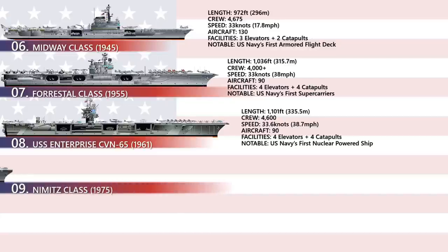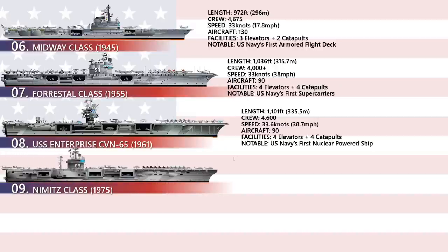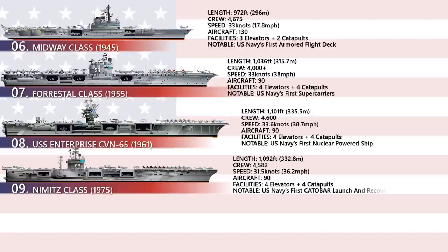USS Nimitz CVN-68: The Nimitz class is a class of 10 nuclear-powered ships and one of the largest warships ever built. Instead of the gas turbines or diesel-electric systems used for propulsion on many modern warships, the carriers use two A4W pressurized water reactors, which drive four propeller shafts and can produce a maximum speed of over 30 knots and maximum power of around 260,000 shaft horsepower.